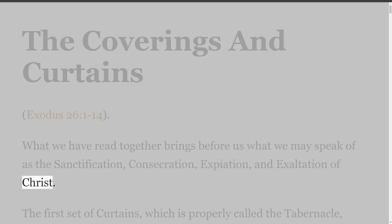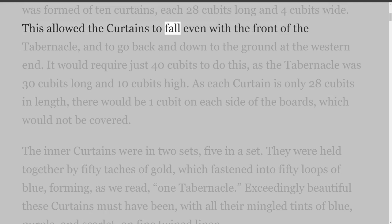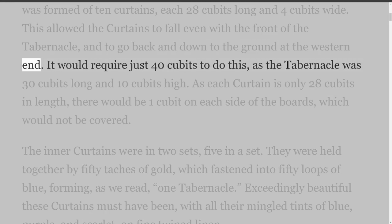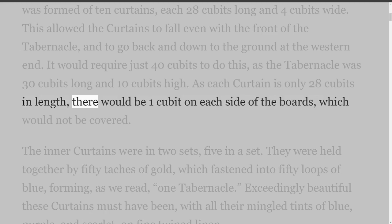The first set of curtains, which is properly called the tabernacle, was formed of ten curtains, each 28 cubits long and four cubits wide. This allowed the curtains to fall even with the front of the tabernacle and to go back and down to the ground at the western end. It would require just 40 cubits to do this, as the tabernacle was 30 cubits long and 10 cubits high. As each curtain is only 28 cubits in length, there would be one cubit on each side of the boards which would not be covered.